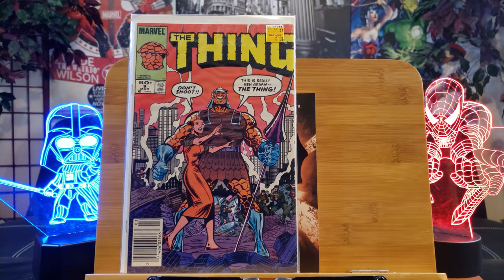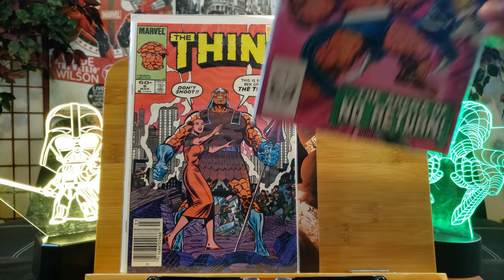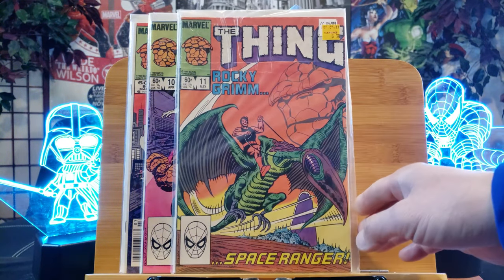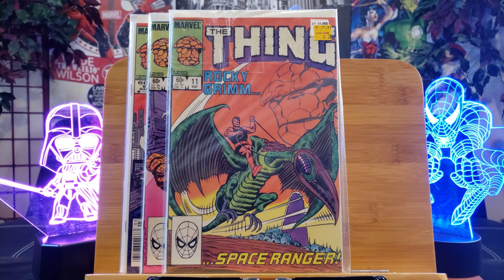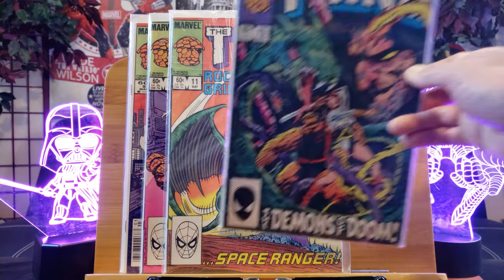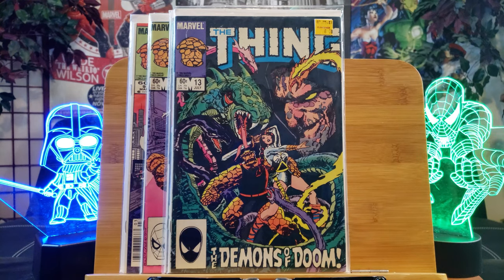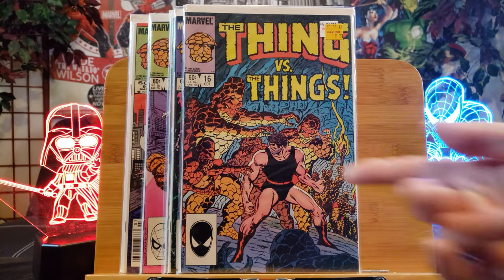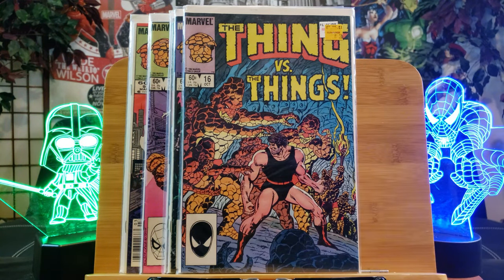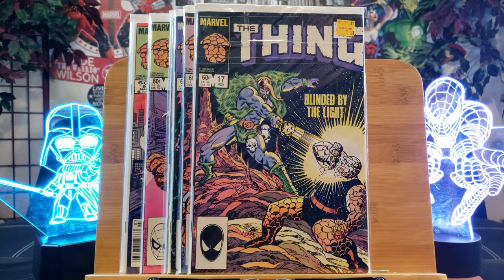Don't shoot — this is really Ben Grimm, the Thing. I guess this is a precursor prior to World War Hulk where the Thing was involved. Here is the Thing trapped in the Ring of No Return, starring Mr. Fantastic and Invisible Woman. I'm a little bit excited about the upcoming Fantastic Four — I hope Marvel does a great job. Rocky Grimm looks like he's transformed back to his human form. It's number 13, The Demons of Doom. That's his original self before he was bombarded with cosmic rays and transformed into the Thing.